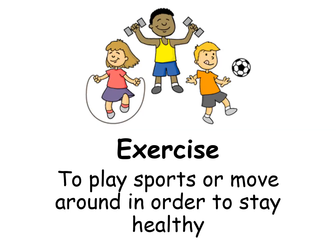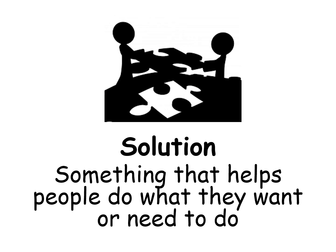Exercise: to play sports or move around in order to stay healthy. Solution: something that helps people do what they want or need to do.